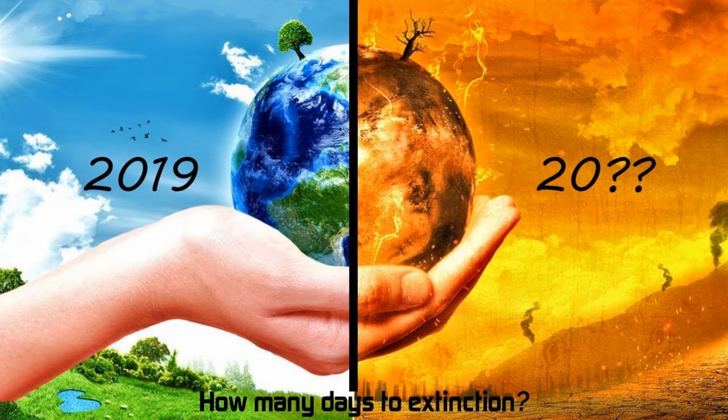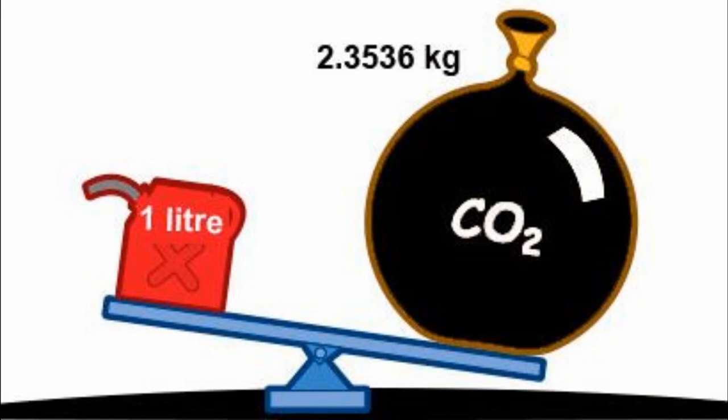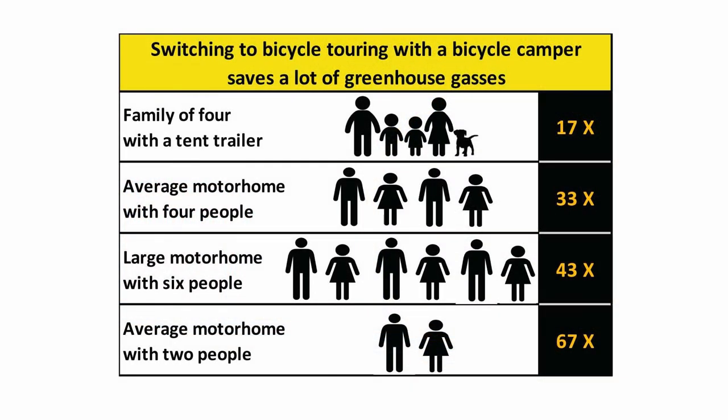It's widely believed that carbon dioxide emitted by burning fossil fuels is a major contributor to global warming, and that the transportation sector should transition to clean electric energy. For every liter of gasoline burned, about 2.4 kilograms of carbon dioxide is added to the air. Traveling by electric bicycle with a bicycle camper produces 17 times less carbon dioxide than a family of four with a tent trailer, 33 times less than an average motorhome with four people, 43 times less than a large motorhome with six people on board, and 67 times less than a couple traveling in an average-size motorhome.